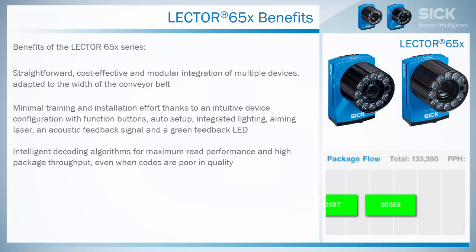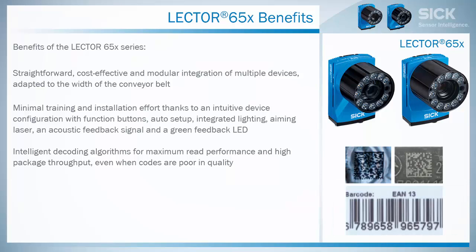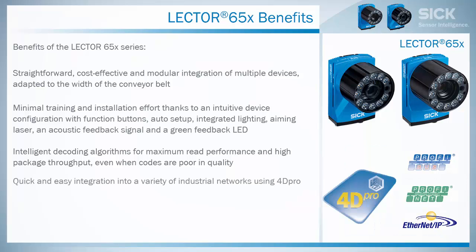Intelligent decoding algorithms for maximum read performance and high package throughput, even when codes are poor in quality. Quick and easy integration into a variety of industrial networks, using 4D Pro.